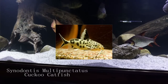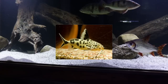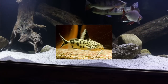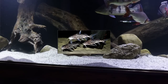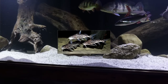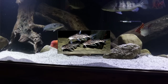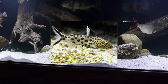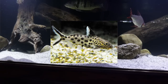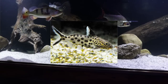Next we have Synodontis multipunctatus, also known as the cuckoo catfish. These are great for African cichlid aquariums — I've read they can reach about 8 inches but the largest I ever saw in person was 6 inches. The cool thing is they naturally come from the Great Rift Lakes. You may have seen documentaries where Tanganyikan cichlids mouth-brood their eggs — well, the cuckoo catfish actually sneaks its eggs into the cichlid's mouth. The baby catfish eat the cichlid fry inside the mother's mouth and then come out. Check out Mabuna Marcus on YouTube — he has footage of this happening. These catfish are best kept in schools, and the more you keep the more active they are. Definitely a great option for cichlid aquariums.